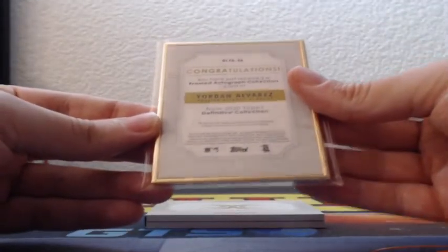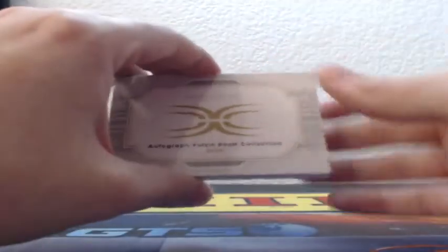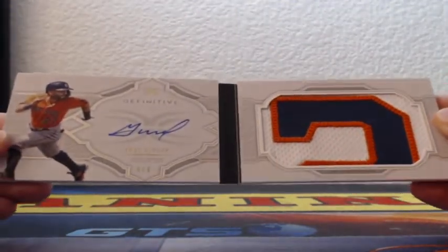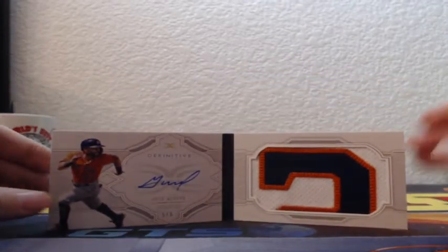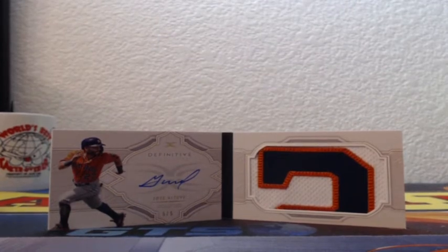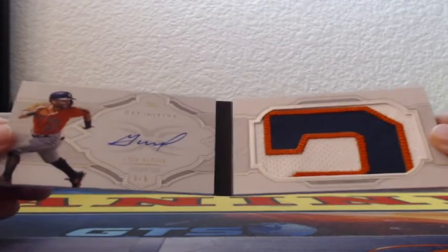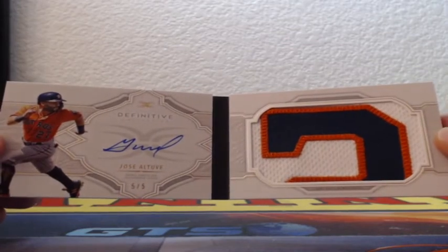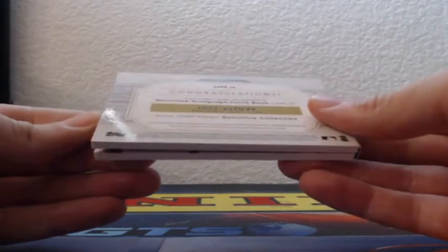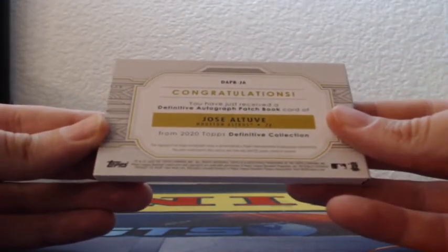Framed autograph collection — my goodness, Astros! Five of five — Jose Altuve, on-card auto on the left, three-color jumbo patch on the right. Wow, Strocco just absolutely destroyed this break — five out of five Altuve definitive autograph patch book card!